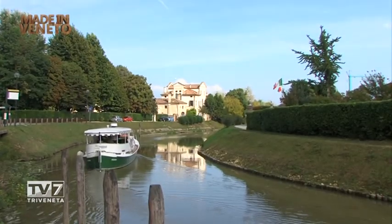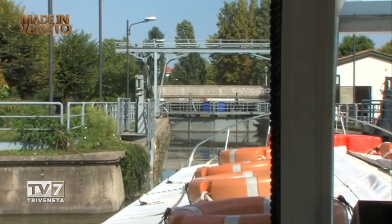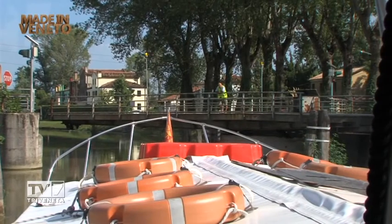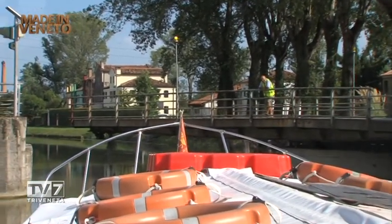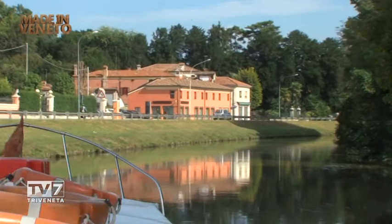Nel nostro navigare incontriamo anche Florio Fumani, Presidente del Consorzio Battellieri Padova e Riviera del Brenta. La Riviera del Brenta non ha bisogno di presentazione: è un asse fluviale molto importante che collega Padova con Venezia e con la laguna. Presenta 6 chiuse — conche di navigazione che sono veri e propri ascensori idraulici — perché Padova si trova a circa 12 metri sul livello del mare. Per arrivare in laguna ci sono 6 conche di navigazione e 9 ponti girevoli.